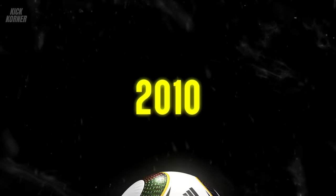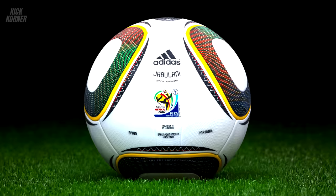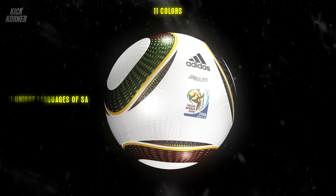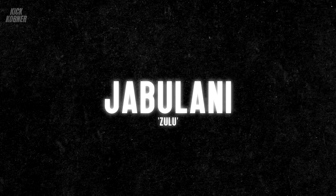Going back to 2010 to unearth the Jabulani — it was created by Adidas exclusively for the 2010 World Cup tournament in South Africa. Adidas has created World Cup footballs since the 70s, so they were quite experienced. They designed the Jabulani to capture the essence of the first World Cup on African soil. The 11 different colours on the ball represented the 11 unique official languages of South Africa, the 11 players of a team, and the 11 South African communities. The name Jabulani was coined from Zulu, meaning celebrate, rejoice, or be happy. All of these helped create an African vibe around the ball.